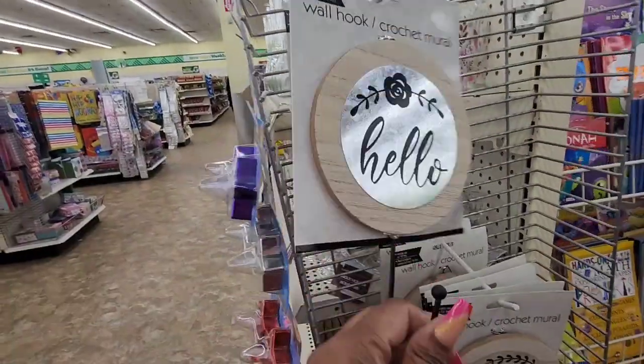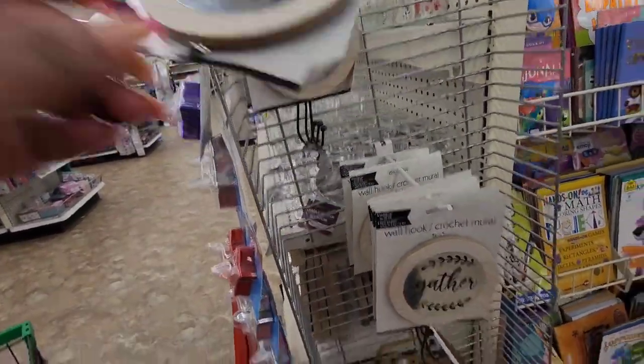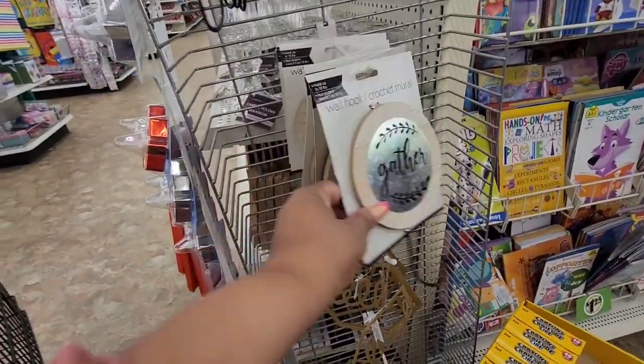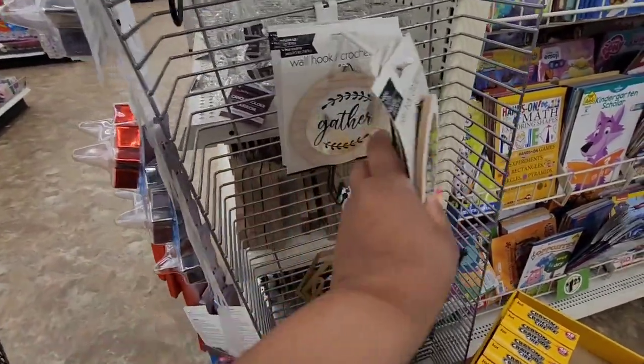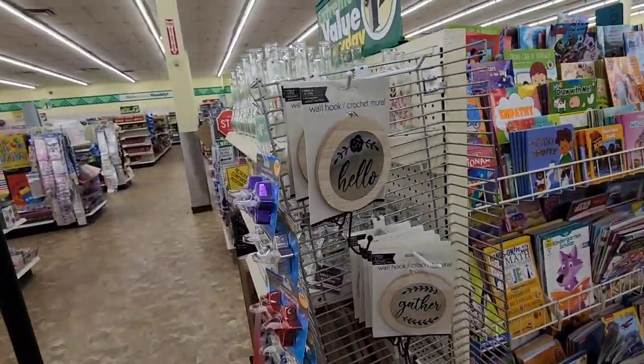These wood hooks are cute and you could stain and paint the wood a different color. This one says 'Hello,' this one says 'Gather.' I'm surprised they don't have one that says 'Welcome' — they could have had it but it's sold out.